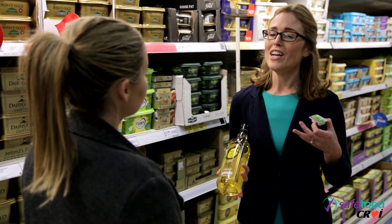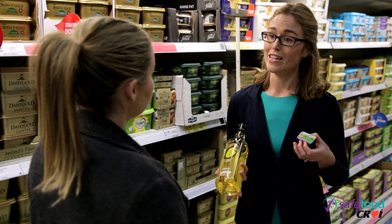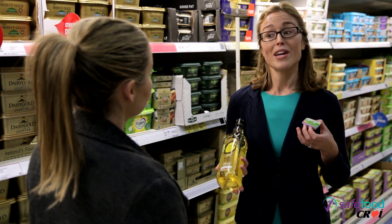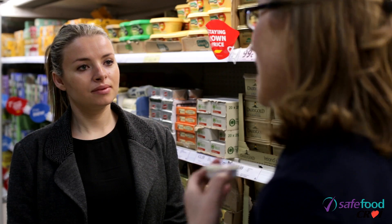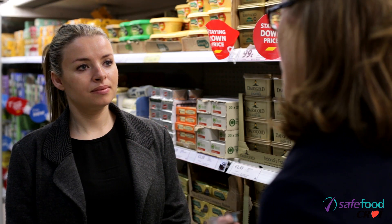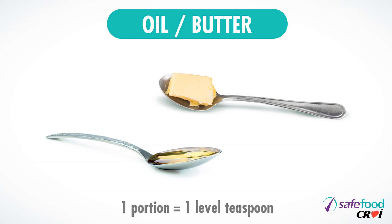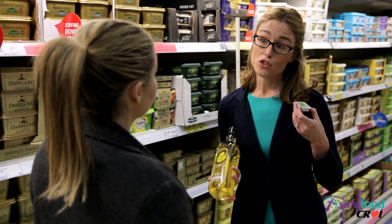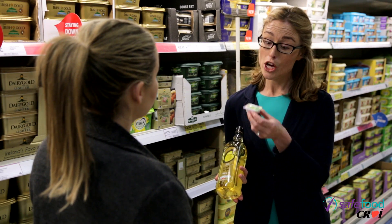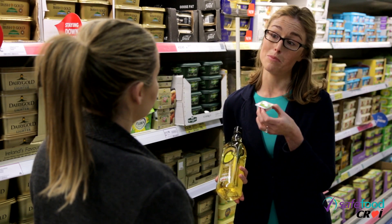It's really important as well that we look at the quantity of these products that we're consuming each day. It is recommended that we have two servings maximum per day. One serving of low fat spread would be one mini pack, such as the one I'm holding in my hand, or a heaped teaspoon of reduced fat or low fat spread. We're allowed two servings per day, so that would be approximately two mini packs in the day or else two heaped teaspoons.